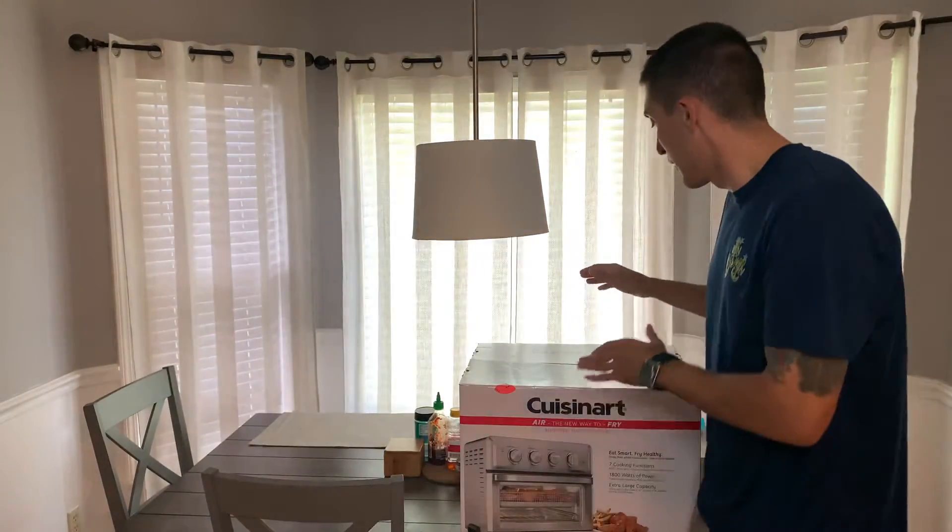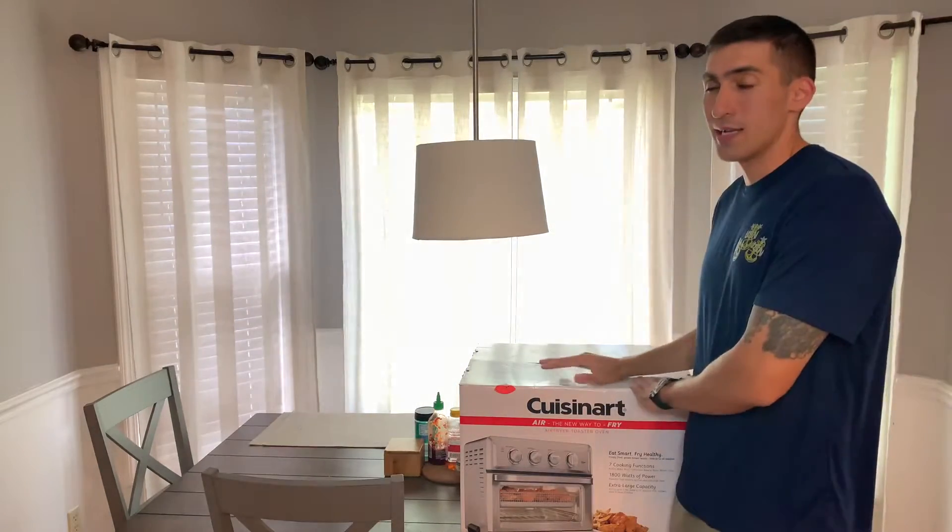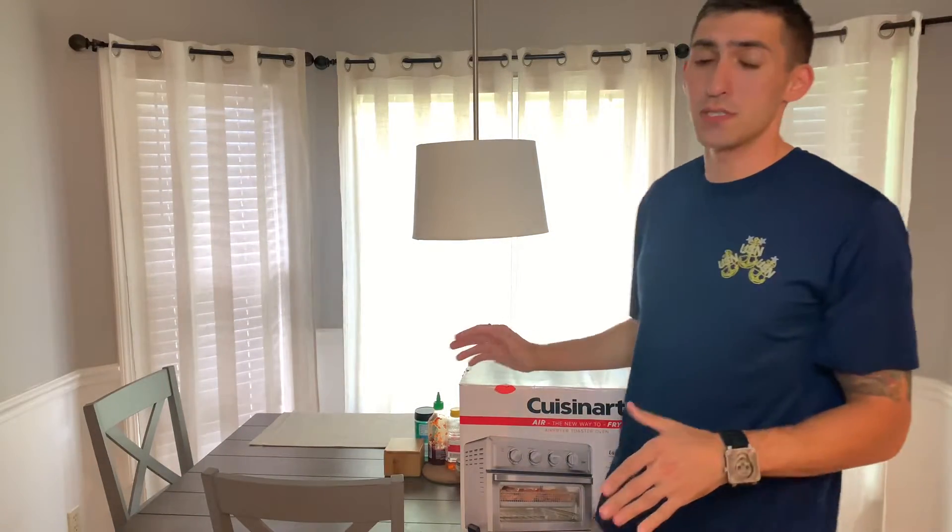The Navy exchange, or any type of exchange or commissary, is open to anyone in the Navy — active duty, reserves. As long as you have that military ID, you can get in there and you can shop inside.